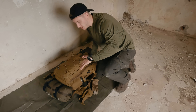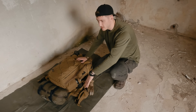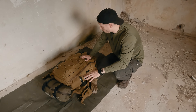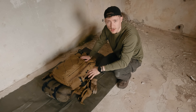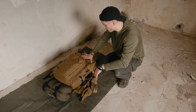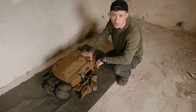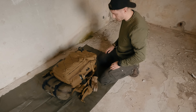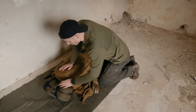So, wie ihr gerade schon gesehen habt, habe ich immer eine Plane dabei. Das Ganze hat den Hintergrund, dass ich darauf dann all mein Gear auslegen kann, wenn ich einen Spot gefunden habe – in dem Fall jetzt auch hier im Lost Place. Das schützt nochmal die Ausrüstung vom Untergrund, und man kann sich meistens schnell draufsetzen und das Gear bleibt sauber.